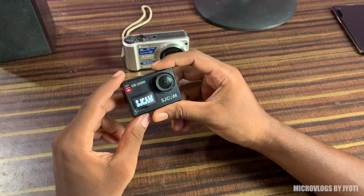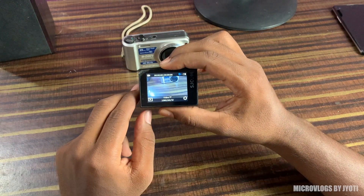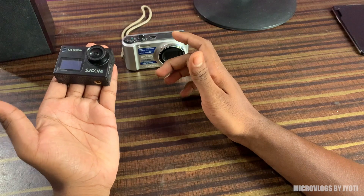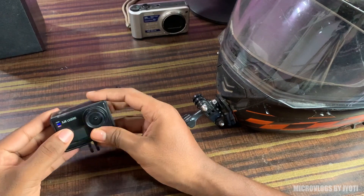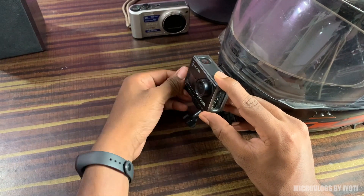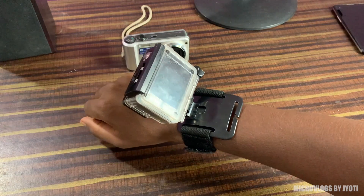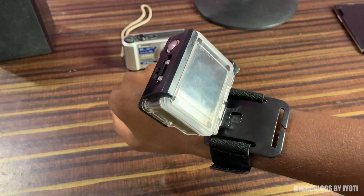Starting with my action camera, this is a SZ Cam SZ6 Lizend which I use for motoblogging. The camera is small, handy and easy to carry. I generally mount this tiny camera on my helmet and the setup looks like this. Apart from the helmet mount, I also have a lot of other mounts like this wrist mount, a chest mount and a head mount which I generally use while walking or trekking.